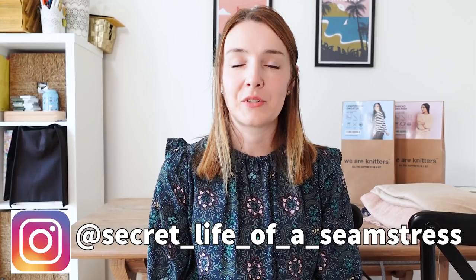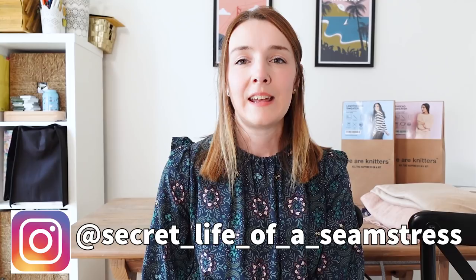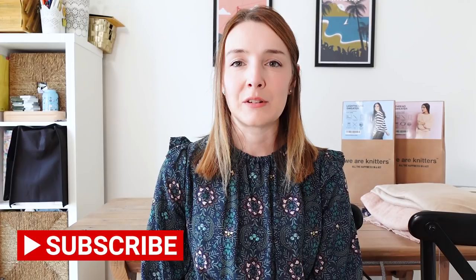Hi everyone, welcome back to my channel. I'm Sally and this is Secret Life of a Seamstress. I hope you're all well. I'm here today to share a kind of fabric haul and sewing plans video — like a 'makes' video — but because of the summer break, it's going to be a bit of a bumper one. I did pick up some new fabrics, a pattern, and some knitting projects as well, but I'll try and keep it short and to the point.